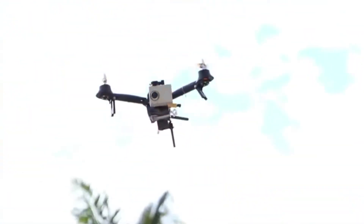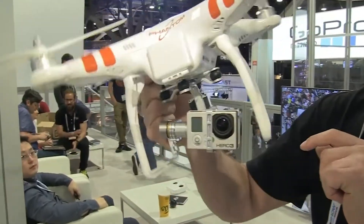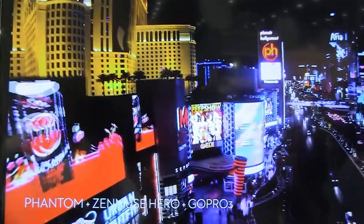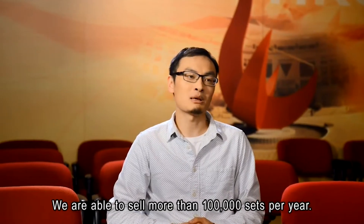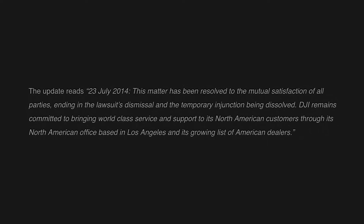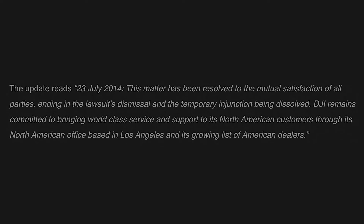They shipped their drone and went out of business. Apparently, Frank Wang didn't like Colin calling himself DJI Innovations' CEO, as he was getting lots of press. Part of my job at the time was to communicate with DJI North America, and one day the phones stopped ringing and the emails were not being responded to. DJI Global stripped down DJI Innovations North America of its full operating capacity, leaving many in the dark. Colin rightfully filed an injunction, causing the reseller I worked for to get creative on how to source its product. The injunction ended on July 24, 2014, and DJI released a statement that the matter had been resolved to the mutual satisfaction of all parties, ending in the lawsuit's dismissal and the temporary injunction being dissolved.